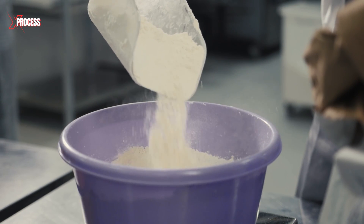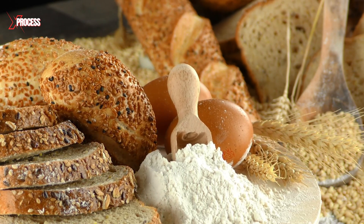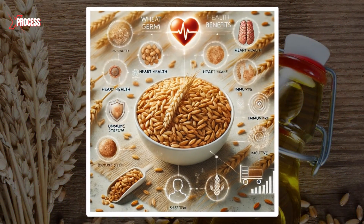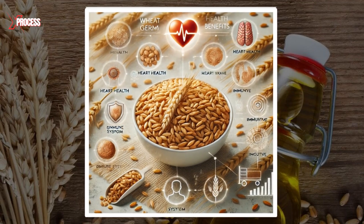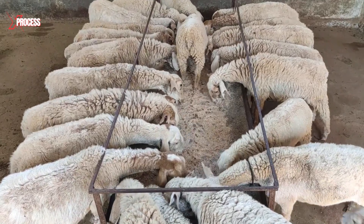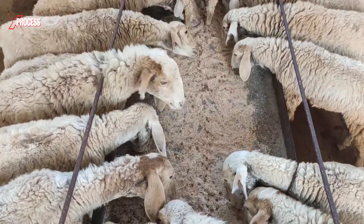White wheat flour, produced from the endosperm, is the refined flour commonly used in baking and cooking. Wheat germ, the nutrient-dense core of the grain, is utilised in the health food market for its rich content of vitamins, minerals and healthy fats. Any remaining by-products, including smaller fragments of bran and endosperm, are repurposed as animal feed, ensuring minimal waste and efficient use of resources.